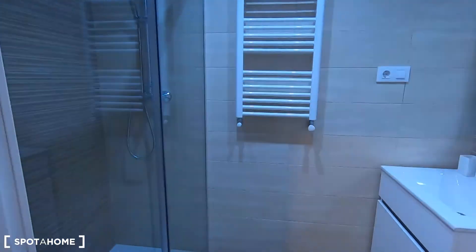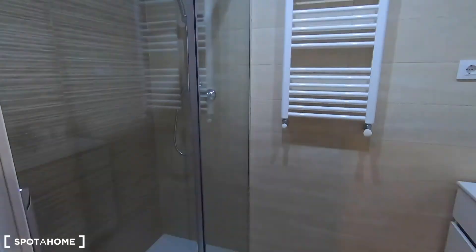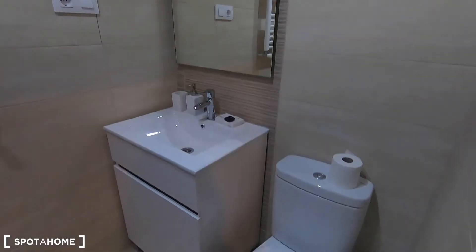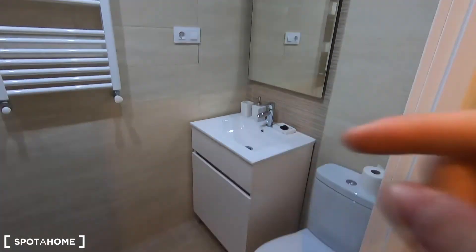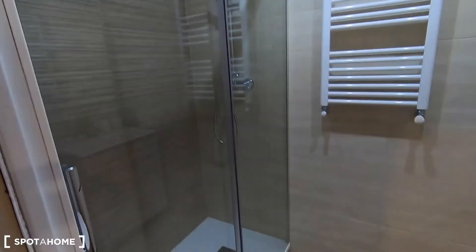I'm going to show you now this bathroom. I repeat, in bedroom two you can find an ensuite bathroom, so probably this one is going to be only for bedroom number one — but it's absolutely up to you. Toilet, sink with storage, a mirror, and the shower on this side.